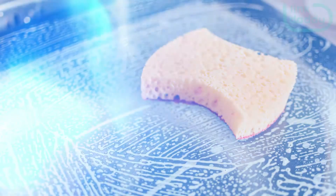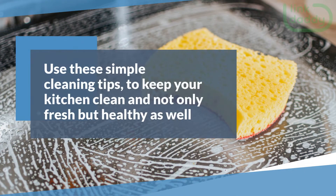Use these simple cleaning tips to keep your kitchen clean and not only fresh but healthy as well.